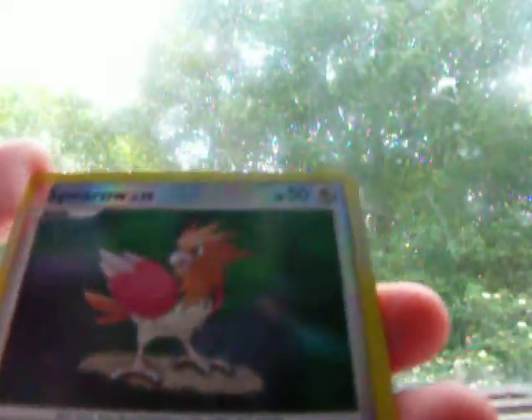First is the Yanma which we traded for, which is shining. A Frost Rotom. Bastiodon G holo. Darkrai holo. Reverse SP energy. Underground expedition. Spearow. Combi. Pseudo Woodo.